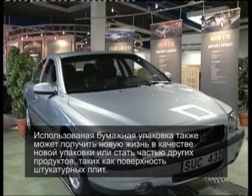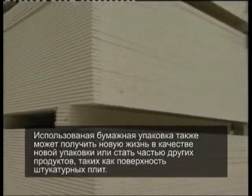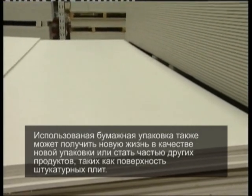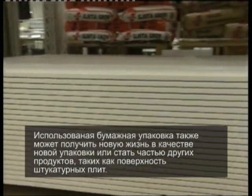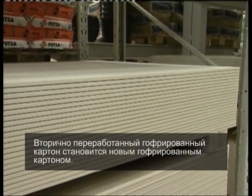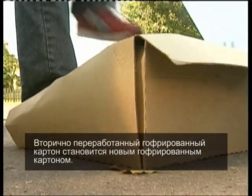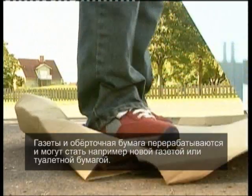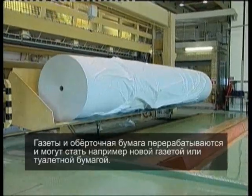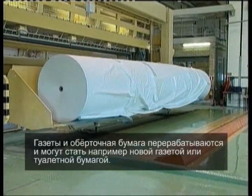Used paper packaging can also be turned into new packaging, or becomes part of other products such as the surface of plasterboard. Recycled corrugated cardboard is turned into new corrugated board. Newspaper and wrapping paper are returned to the pulp and paper industry, and could be converted into new newsprint or toilet paper.